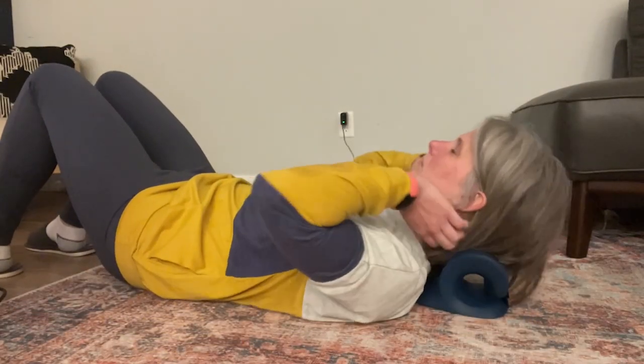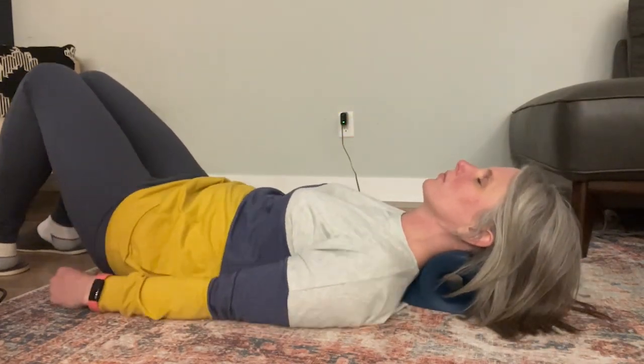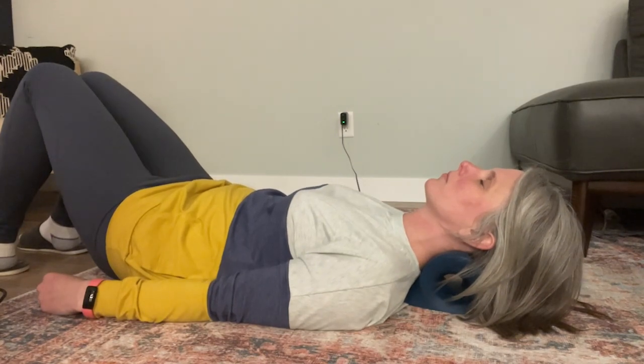Hi there, I'm Christy with WTI. For years I've suffered from bad posture, muscle tension in my neck, resulting in headaches. Well, I just found this neck stretcher from Cozy Health. And you guys, I absolutely love this thing.